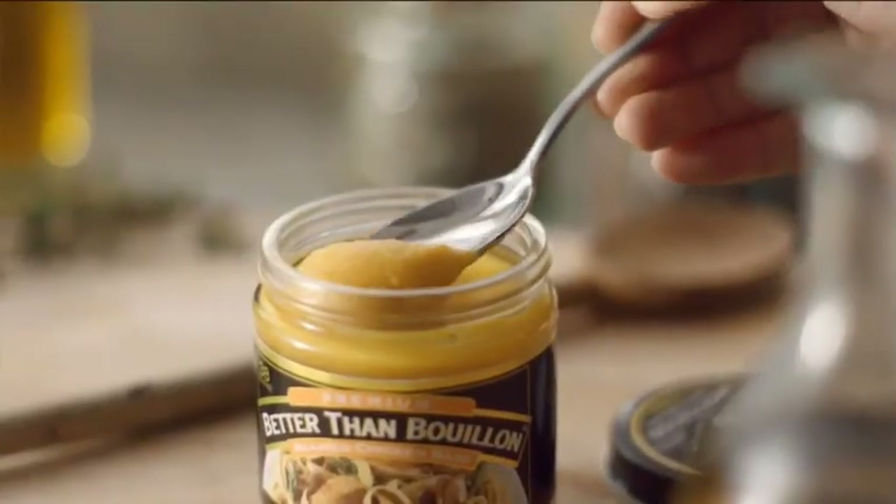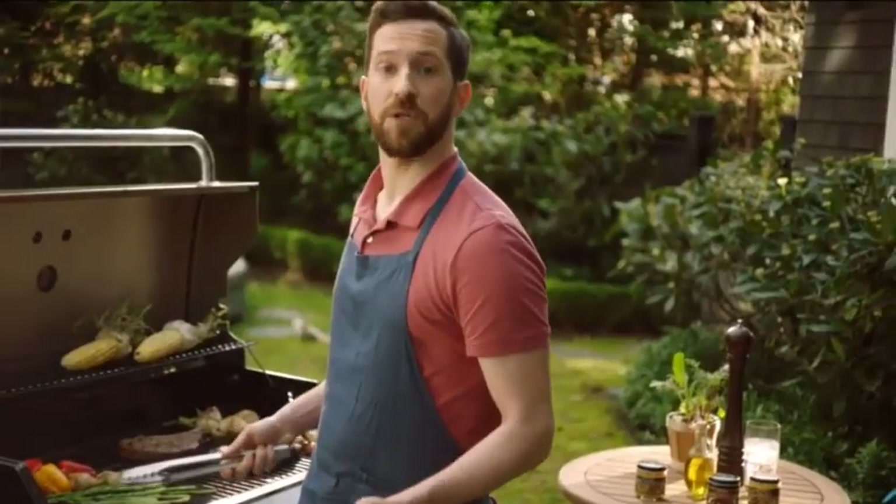How do I use Better Than Bouillon? I just add a spoonful to my marinade, to stir fries, sauces. Better Than Bouillon adds this kick of flavor — like an explosion. Boom.